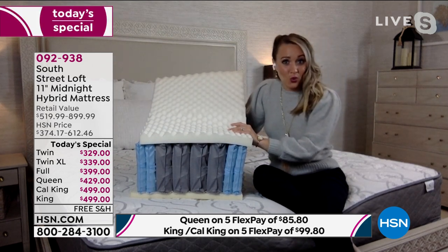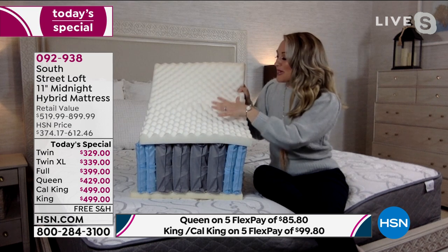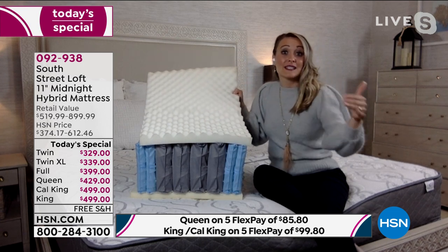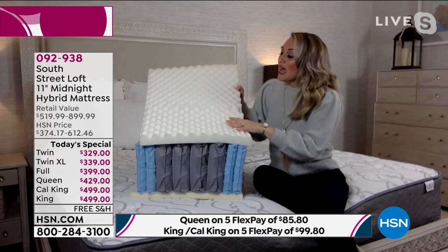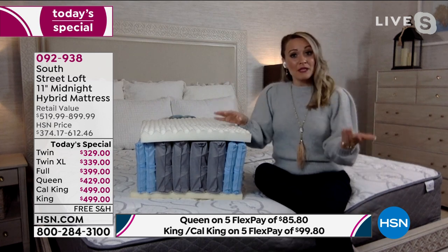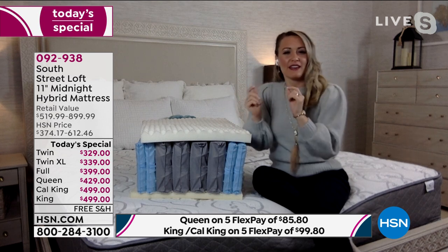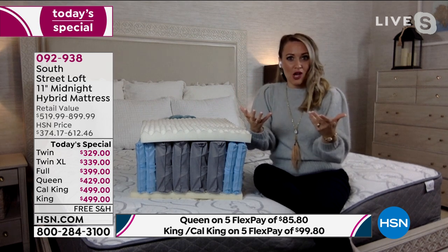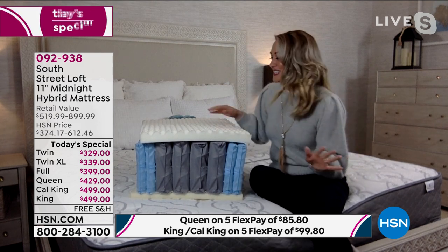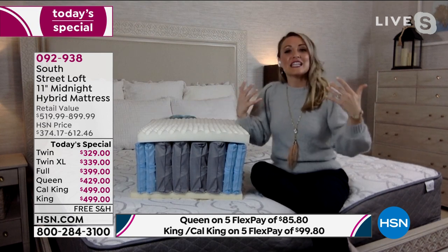The next layer is the convoluted foam — it looks like an egg crate, with different peaks and valleys specifically mapped out for each mattress size. This gives you relief to your five pressure points: head, shoulders, back, backside, and legs. When our weight isn't evenly distributed, we toss and turn trying to find that sweet spot. After eight hours of tossing and turning, we wake up exhausted, which defeats the purpose of sleep. This layer helps give relief to those pressure points and evenly distribute your weight for a continuous night's sleep.